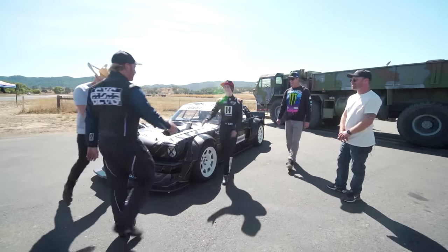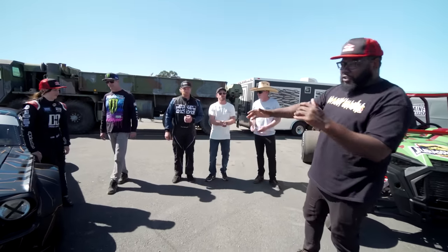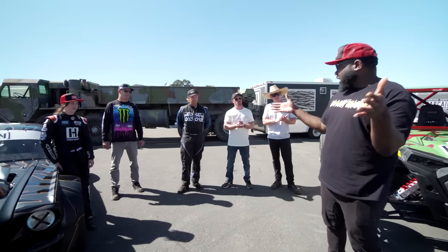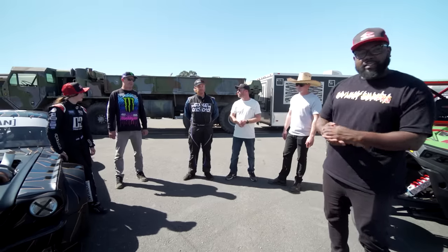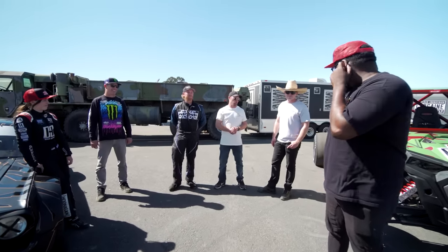Hi. Hello — nice to meet you. I'm Doug. Are you ready? Yeah, I'm ready. So typically we start off with a heads-up, thousand-foot, hand-drop race, and then you guys can work it out from there. Sounds good. I think it's going to be a good race — as long as he can hook up with those tires.